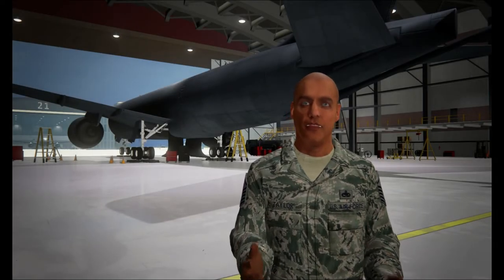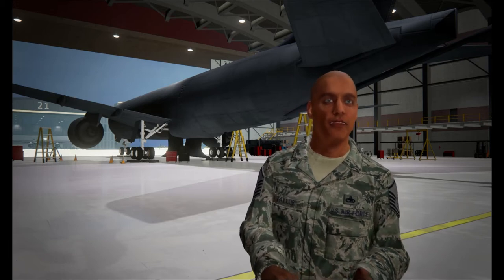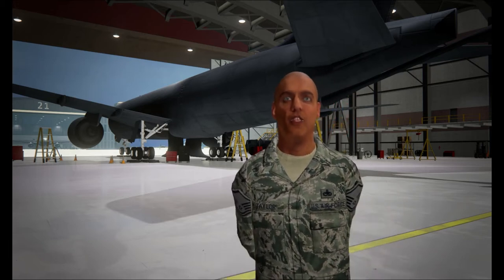Welcome to Cubic Advanced Learning Solutions KC-46 Maintenance Training System demonstration. For this sample, you'll undergo training to work on the KC-46, a wide-body, multi-role tanker.